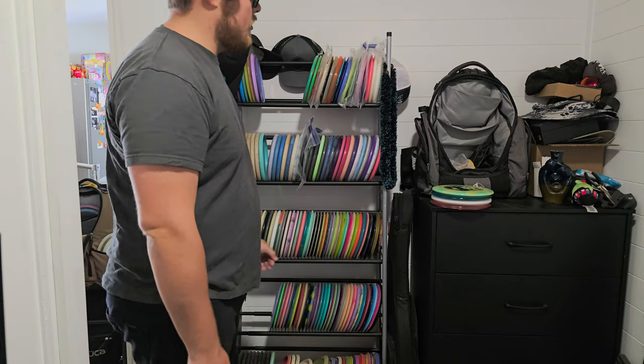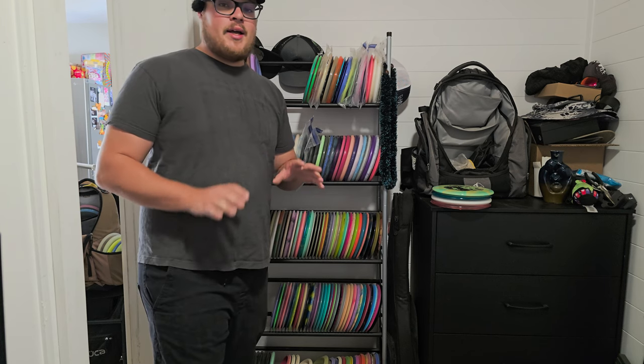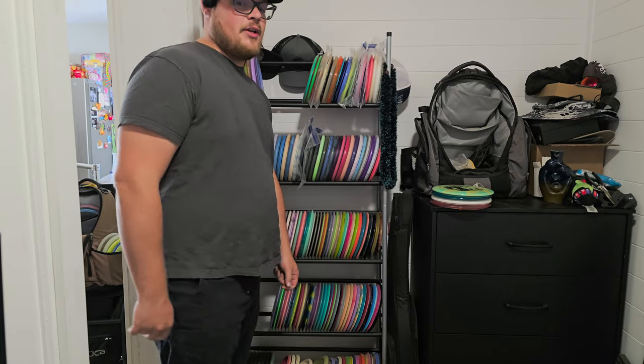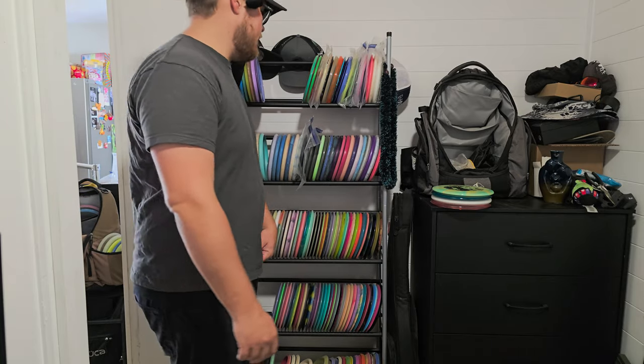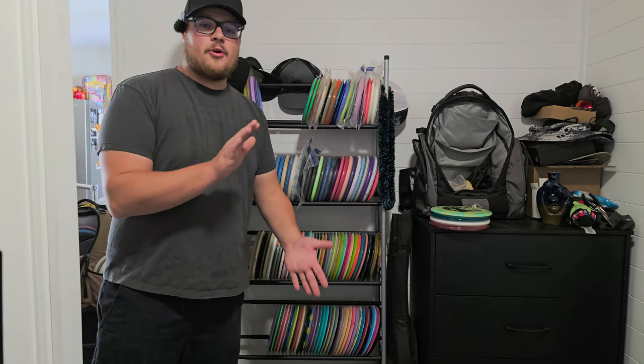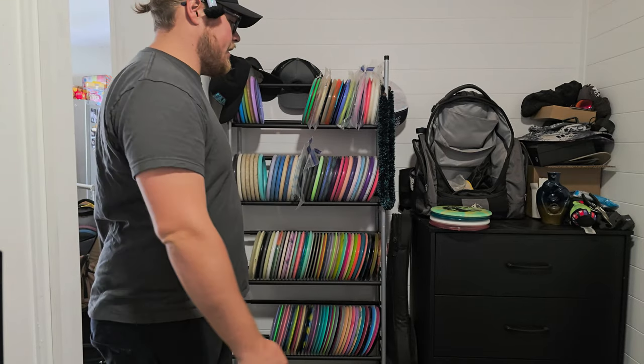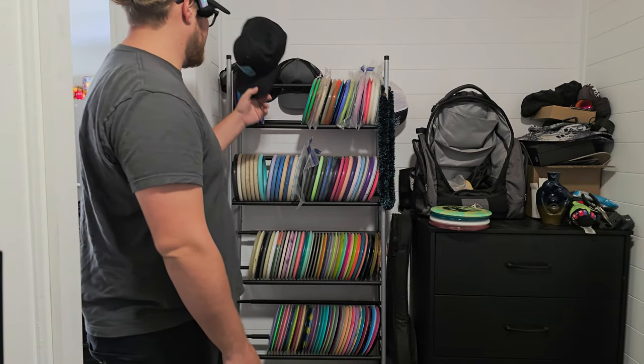Anyway, we're here. We're gonna do a little disc golf collection video for you guys. This is my new office area. If you guys are interested in seeing our renovations, make sure you stick till the end of the video — we'll be showing you guys some of that and taking you around the house. All right, so we'll kick off the collection video, just showing you guys what I've got on the rack.